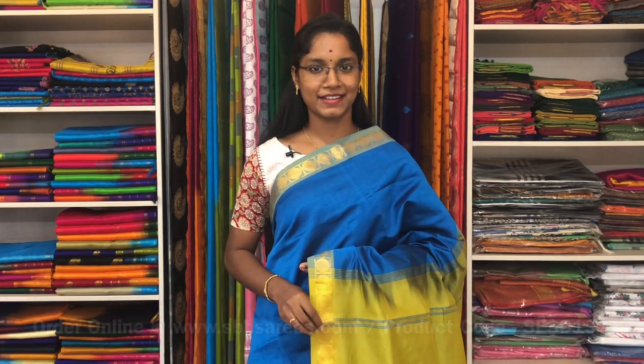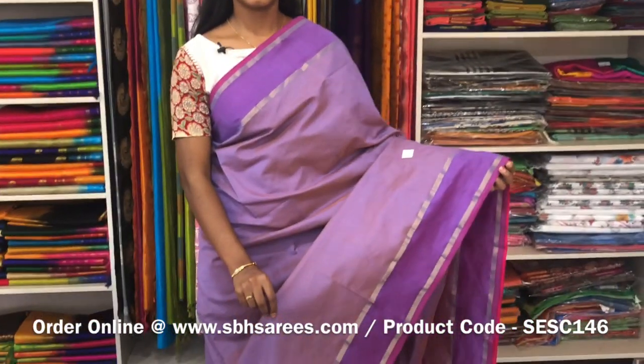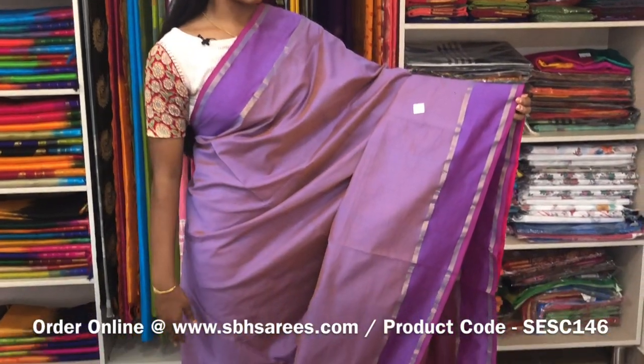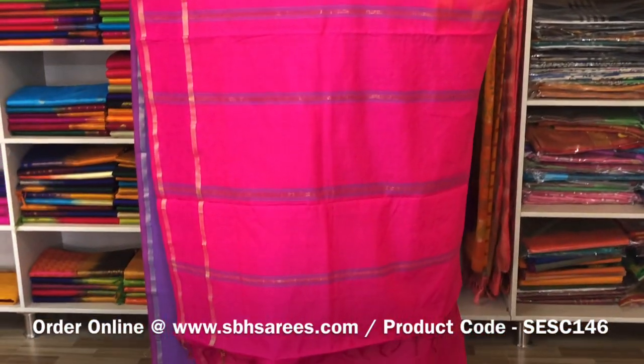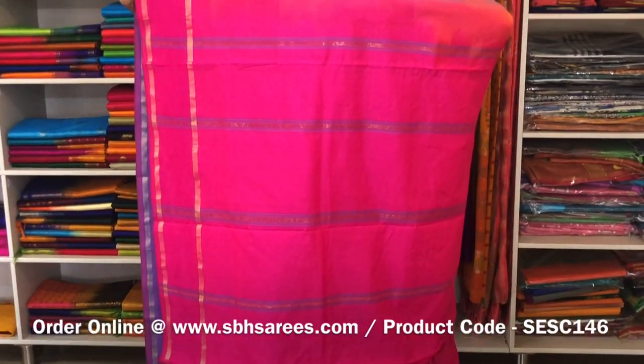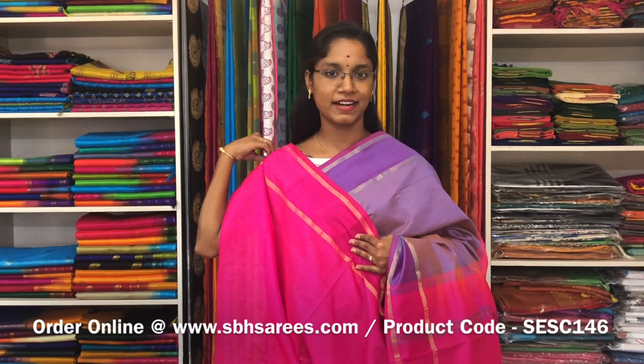We have much more colour combinations uploaded on our website at www.sbhsarees.com. This is a semi silk cotton saree with lavender and pink combination. In this, we have a red pet zirika border on both sides of the saree. The entire body is spread in lavender colour with a simple lined pallu in pink colour and a plain pink blouse. The price of the saree is 1300 and the product code is SE SE 146.